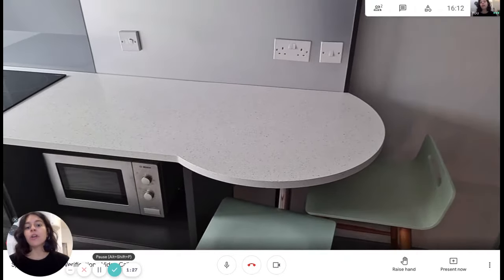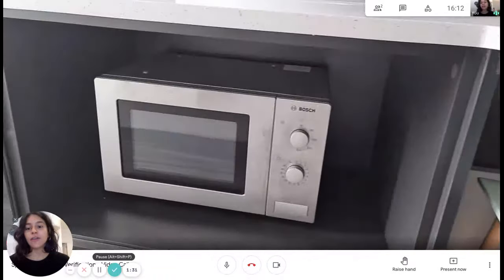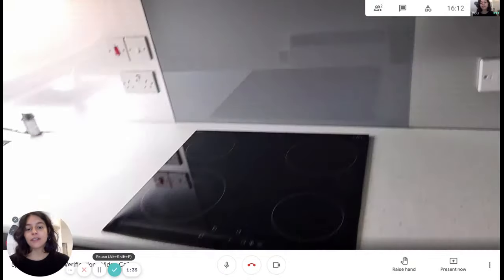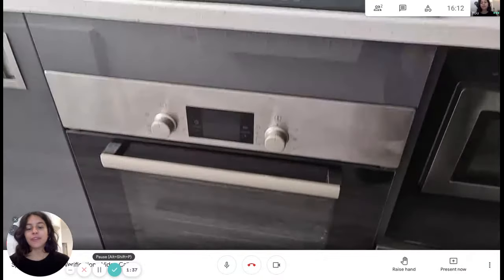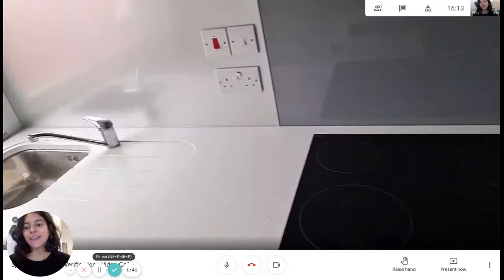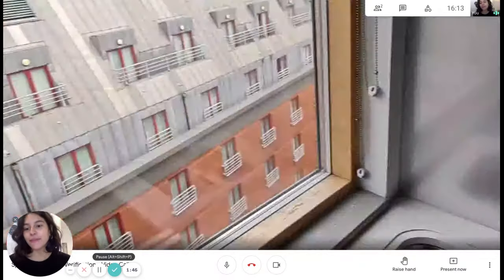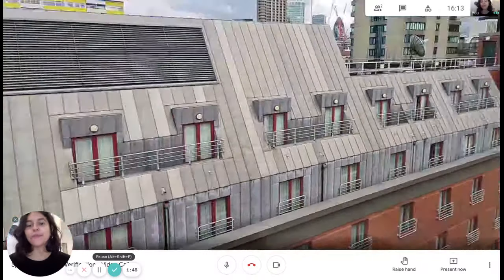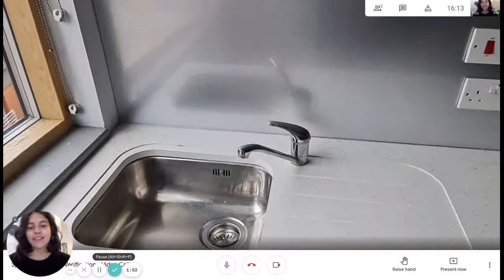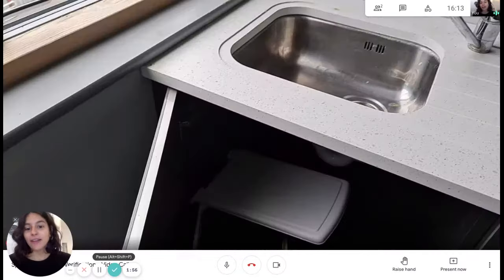In the kitchen we have a breakfast table, a microwave, and lots of cupboards. We have an oven as well and a cooktop — really nice. And more to the left we have the sink, and then a window with the same view as before. Awesome.